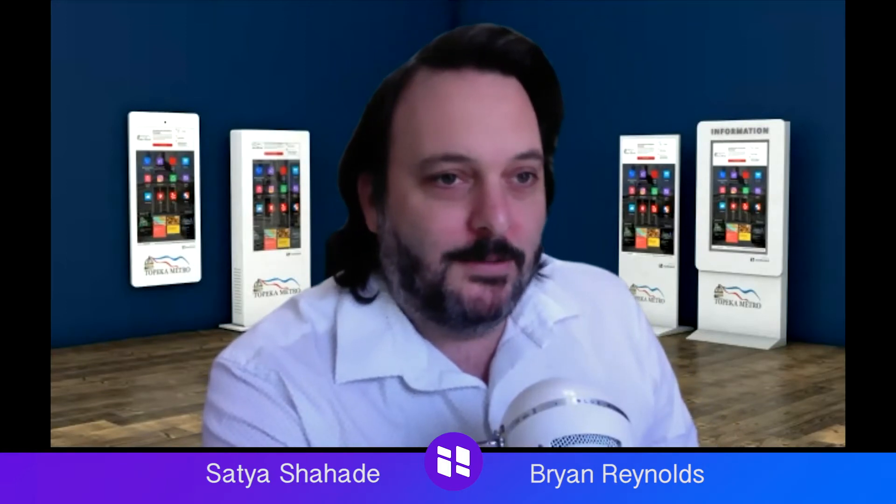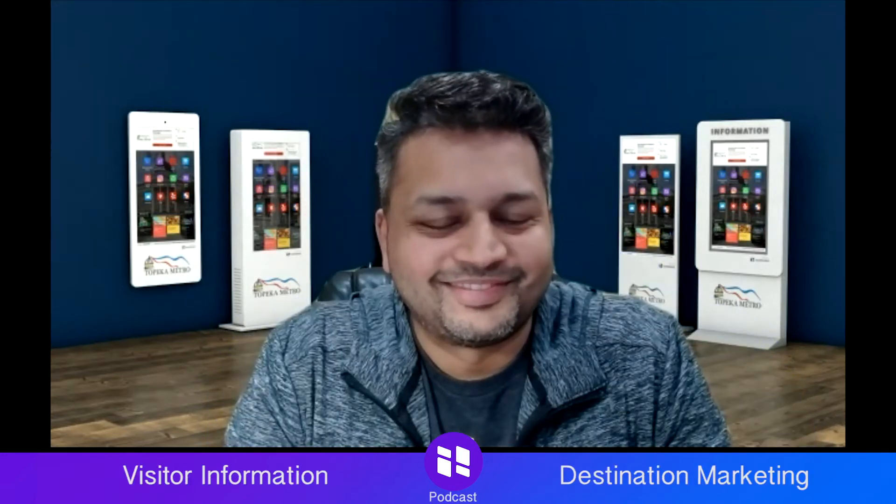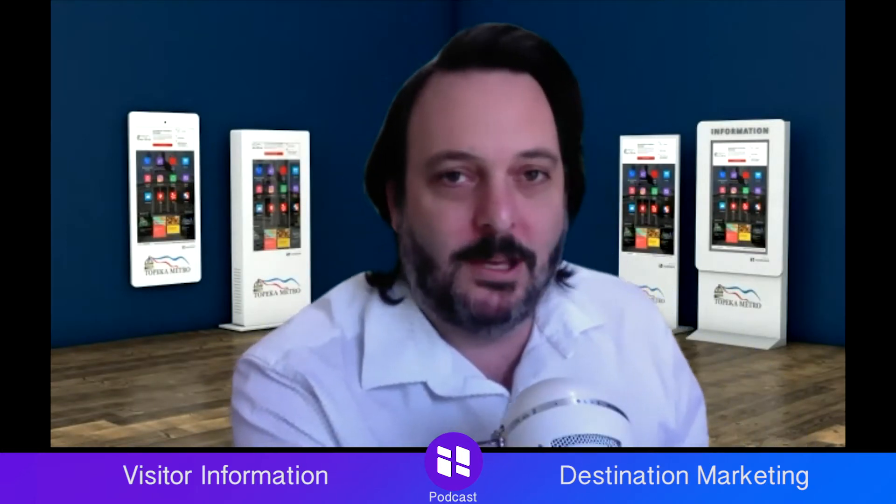Welcome to another episode of the Hoot Board Visitor Information and Destination Marketing Podcast. I'm Brian Reynolds, and with me is Satya Shahadeh. Today we're going to do a couple of website breakdowns, looking at the marketing, the SEO, and the visual user experience, and just give some thoughts on what we think.